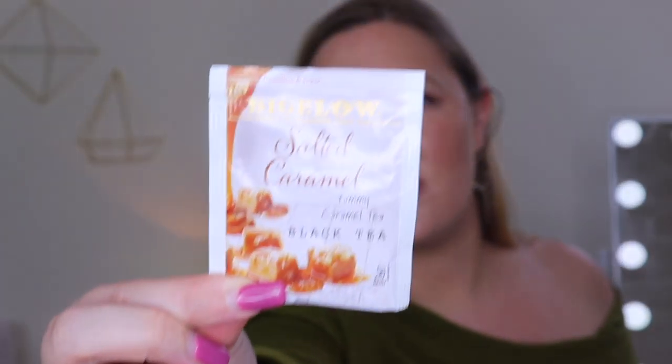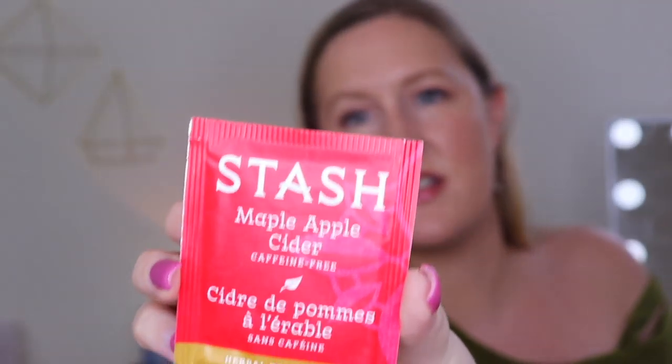Next up there are some teas in a cute bag. This is by Bigelow Family Tea Blenders — salted caramel, a black tea. That sounds so good. And then there's Stash, which I like — maple apple cider, a caffeine-free tea. That sounds amazing as well. Maple apple cider — yes!